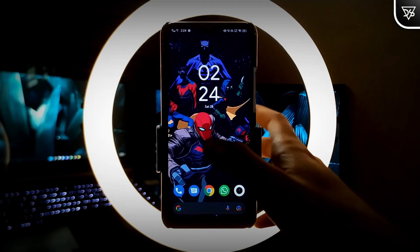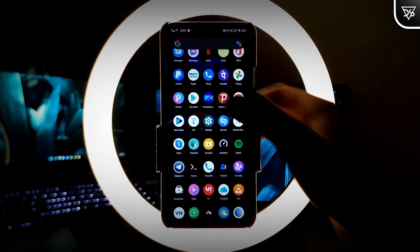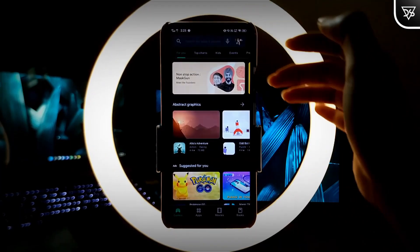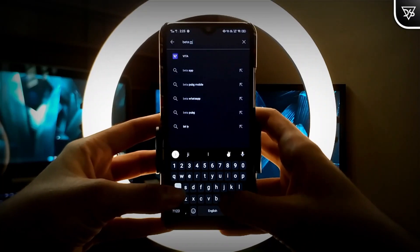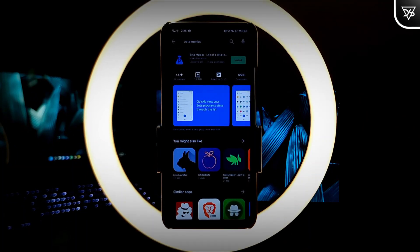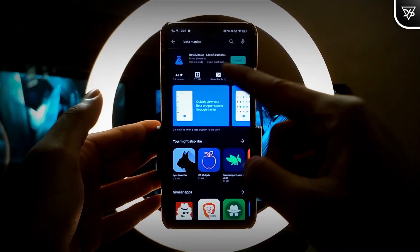First of all, open the Play Store. After opening the Play Store, search for Beta Maniac and then install the app from here.